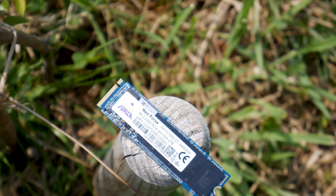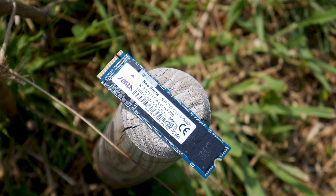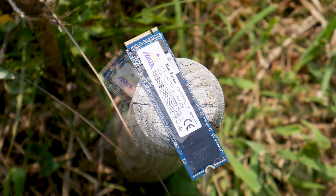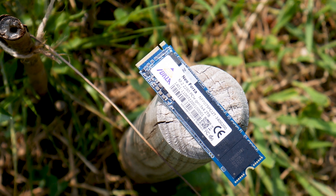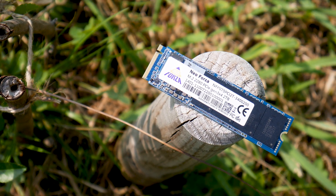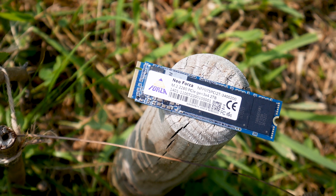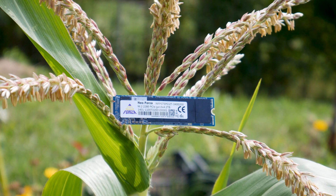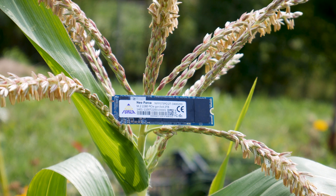The NF-P075 SSD is available in capacities starting with 256GB, 512GB, 1TB, and 2TB, which is the model being reviewed today. This model has an endurance rating of 1550TB written and is delivered with a 3-year warranty from the manufacturer.